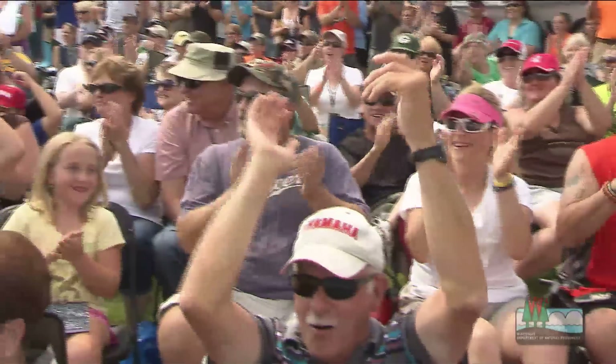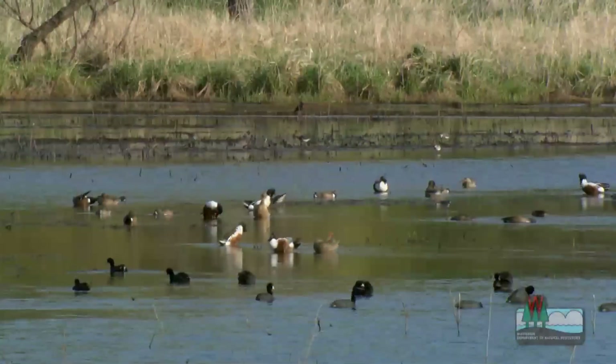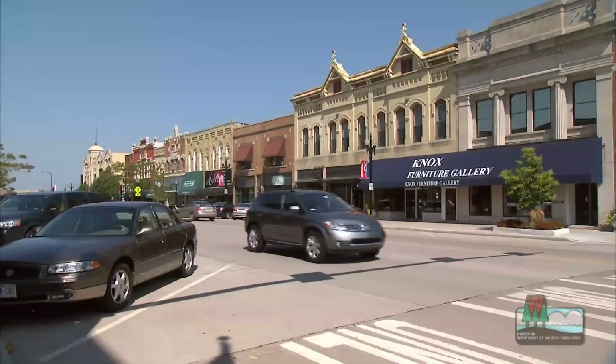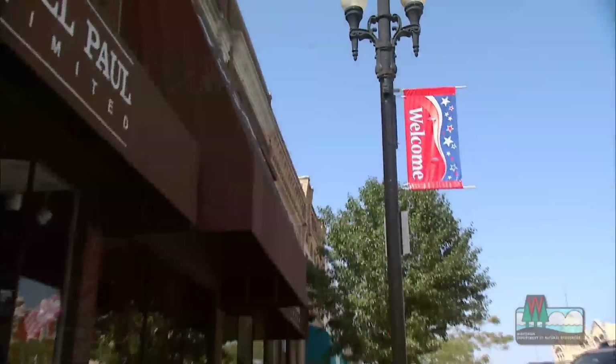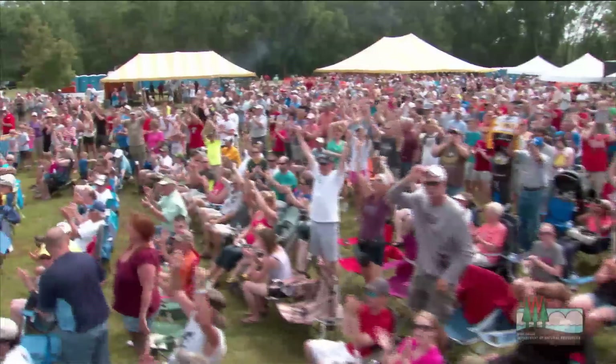And what local businesses are seeing in their cash registers — hunting opportunities for waterfowl brings hunters in from all across North America, and of course when they come to town they're staying in a hotel, they're spending money on fuel, lunch, whatever supplies they might need. It's a win-win situation for everybody involved.